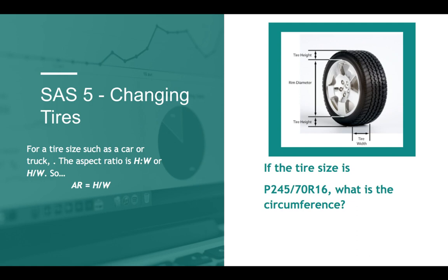For a tire such as on a car or truck, the aspect ratio is height to width, or height over width: AR = H/W. So if the tire size is 245-70-16, what is the circumference?